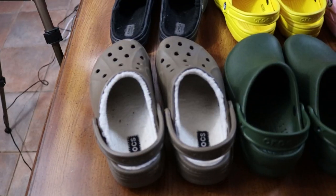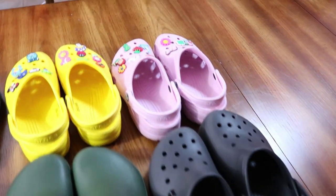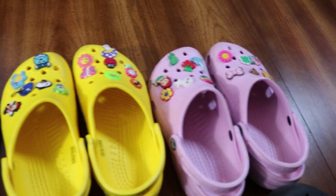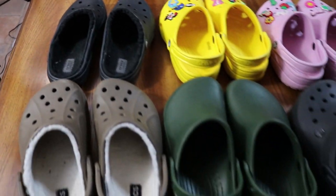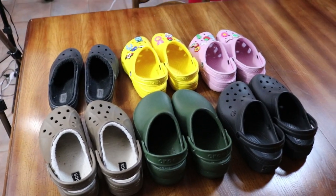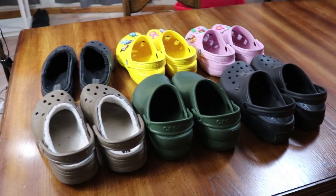Hello, welcome to another episode of Adulting with Hannah. I'm Hannah, here today to share with you one of my most prized possessions, and that is my Croc collection. I own six pairs of Crocs, and they're all different, and I love all of them equally. I will share them with you today — the styles, why I have them, what they're good for, and why I love Crocs so much. So if you're interested, stay tuned and keep on watching.